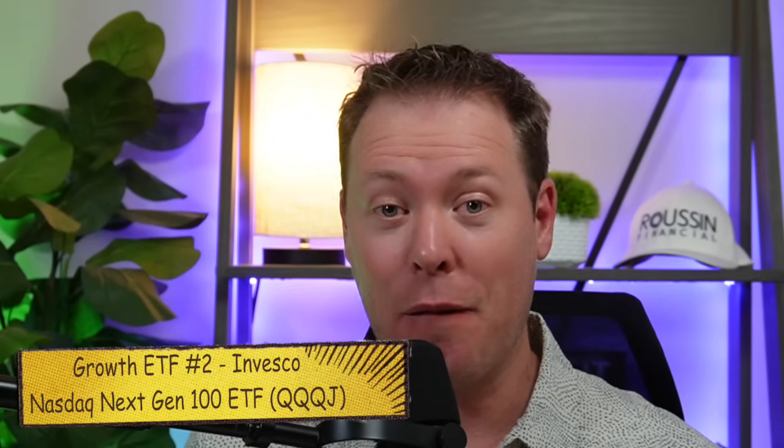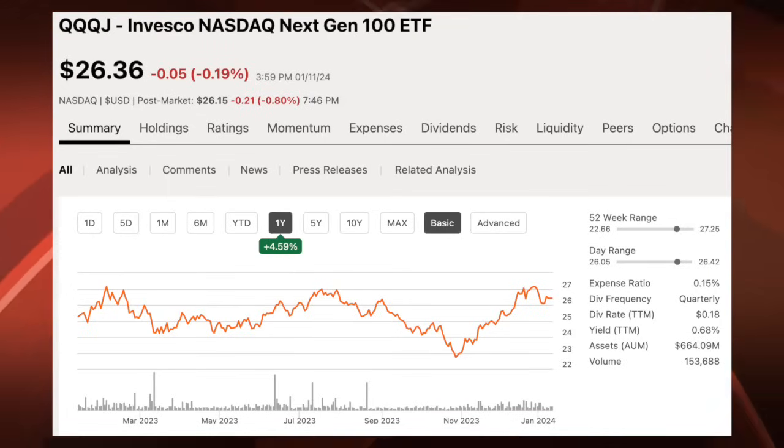This leads us to growth ETF number two, which is QQQJ, or the Invesco NASDAQ Next Generation ETF. We just looked at QQQM, which was the largest 100 stocks within the NASDAQ. Now we're transitioning to the next 100 largest stocks within the NASDAQ — the next generation of up-and-coming stocks, a mix of mid-cap and large-cap companies. Within QQQJ, you won't see any overlap with QQQM. QQQJ mustered a 5% gain over the past 12 months, and in terms of size, it has about $665 million in assets under management — much smaller.